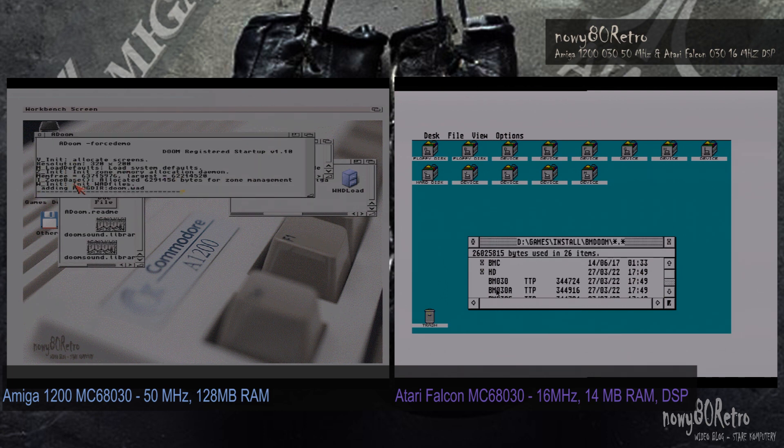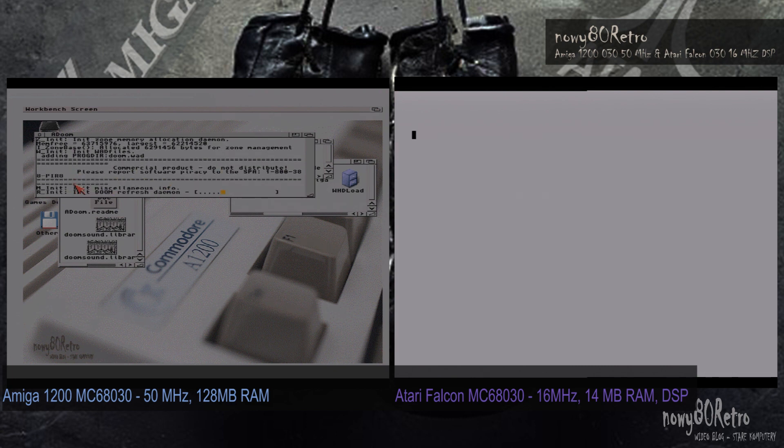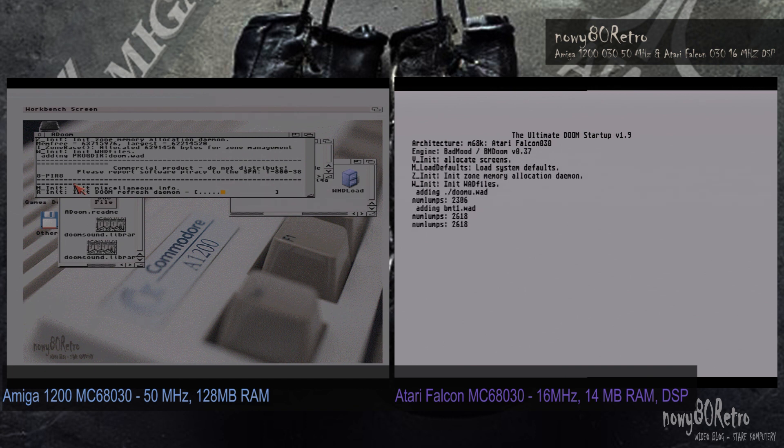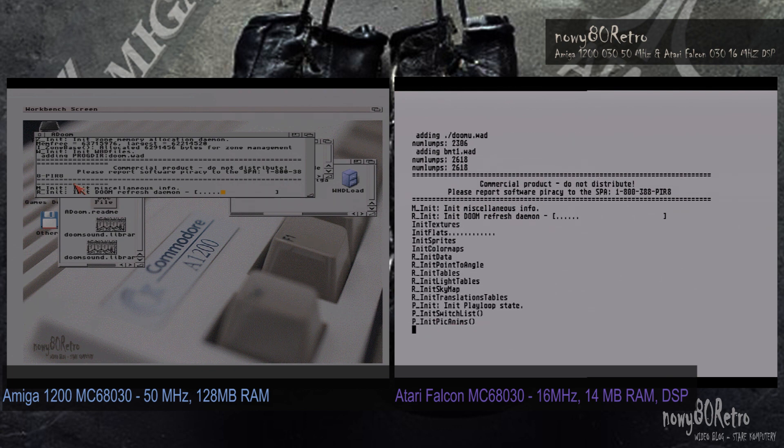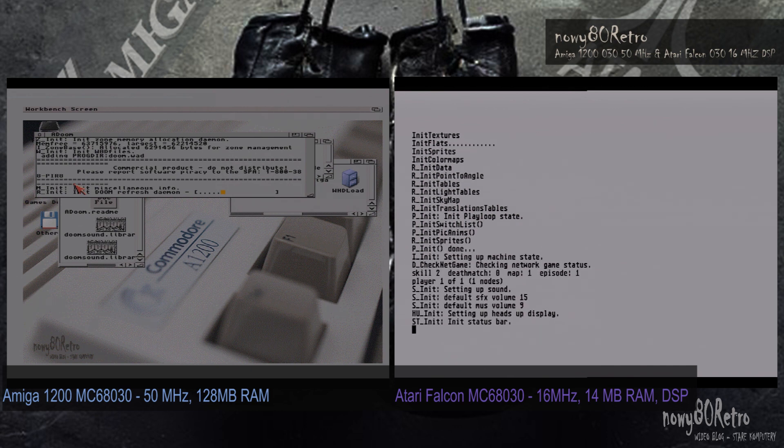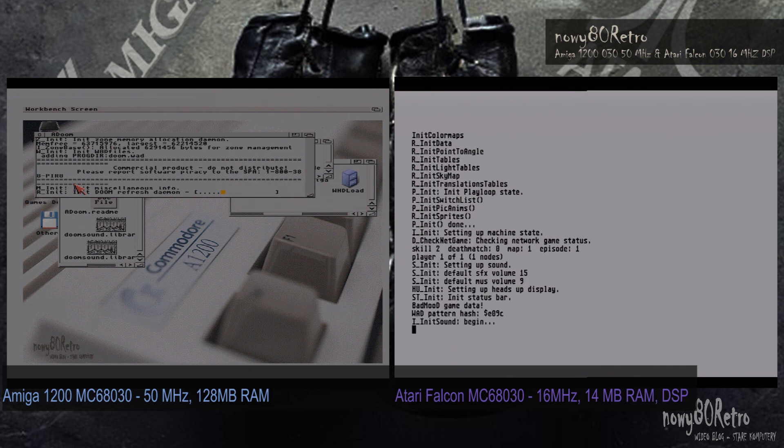So I equipped the Amiga with a 030 Turbo card clocked at 15 MHz. The Atari Falcon is in basic version and has the same processor clocked at 16 MHz, and intentionally it has a DSP that can be used to help processor support. The Atari version of DOOM used this solution. The Amiga, on the other hand, is equipped with a faster processor and fast RAM mounted directly on the Turbo card.